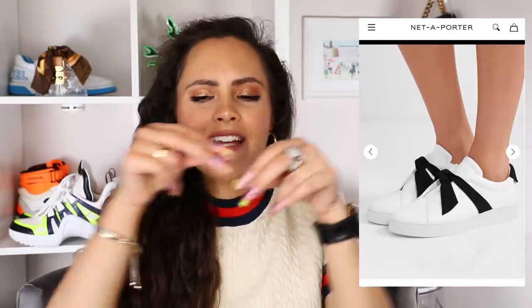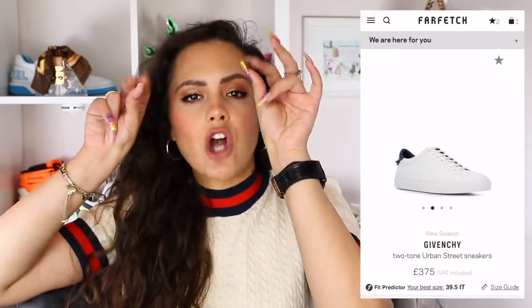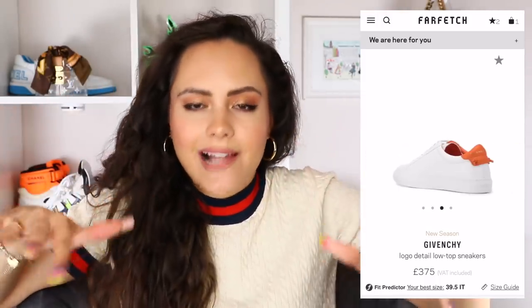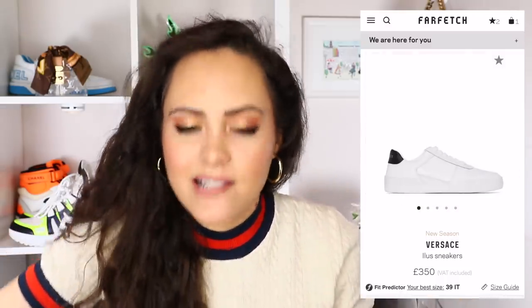Another one that popped up is the Alexandre Birman Clarita sneaker — she has a suede bow situation happening, same price range, fabulous option, off the radar, still a flex. If you're not into the platform vibe, two more options: the Givenchy Urban Street sneaker, which has little knots on the back and was doing this far before the McQueens — available in orange, red, super classic, goes with everything. And the Versace Illus trainers — very laid back, very classic vibe, goes with everything.